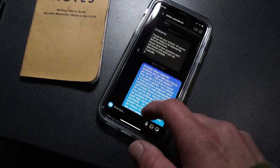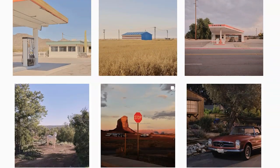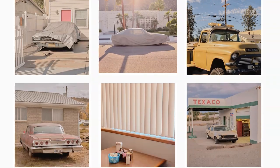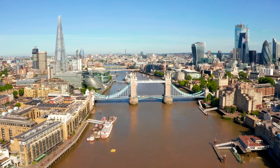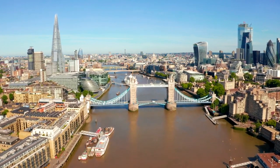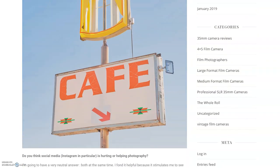I reached out to him in September 2019 after finding his work on Instagram, and he graciously returned my message and said that he would love to do the interview. Although he was getting ready for an exhibition in London, he wouldn't be able to tackle the interview in detail until early 2020. We made contact again and Fabien completed the interview.